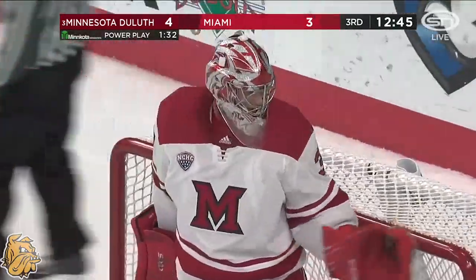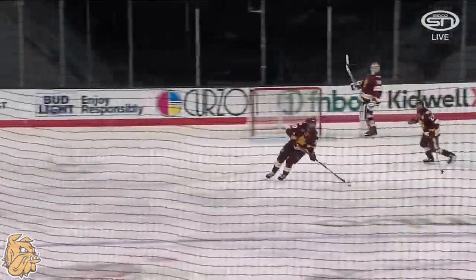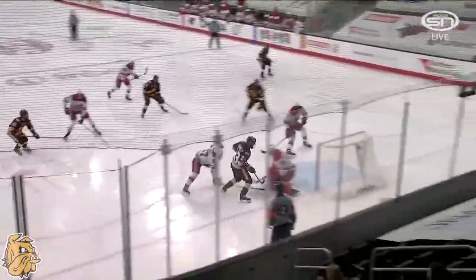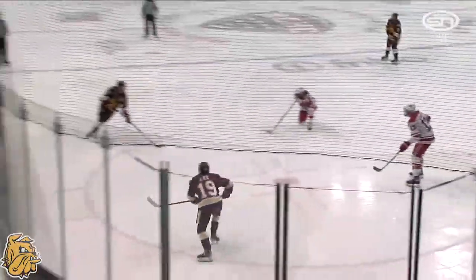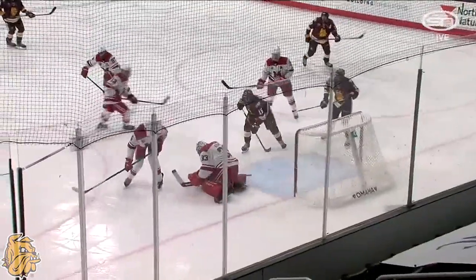Miami surviving so far, hanging within one. When you drop a puck back the way UMD just did, it's a re-gap — here comes the first out. Once they make the drop, look how static Miami is — nobody's moving. The defenseman Andrew Sinard — that's what captains do. There's nothing better on the bench than watching your captain block a shot. When you've got your captain out there blocking shots, that's just a whole other level.